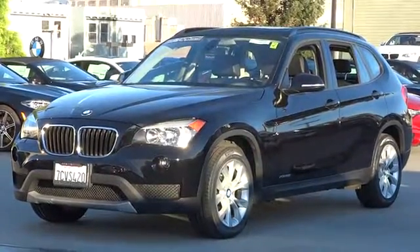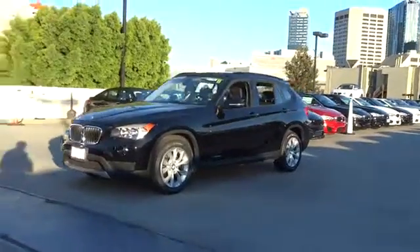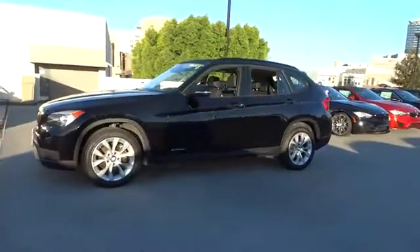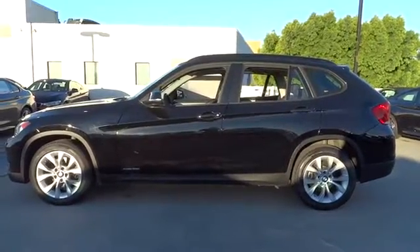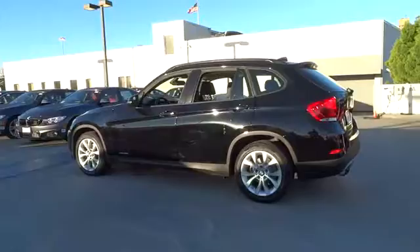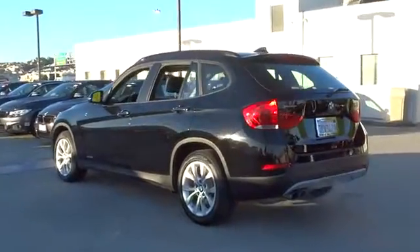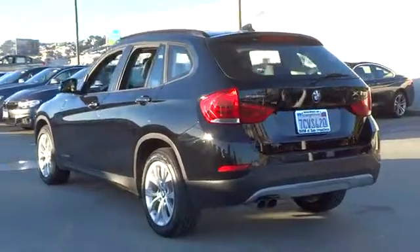The 2014 BMW X1. Based on the BMW 3 Series, the X1 is a compact crossover SUV. Slightly smaller than the X3, the X1 gives you all the refinements, power, and style of other BMWs in a slightly smaller, sporty, and easy-to-navigate option. This vehicle has less than 30,000 miles.